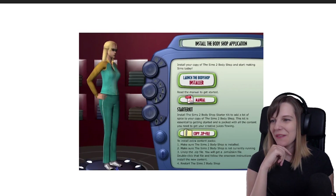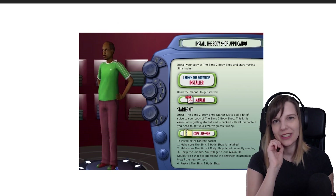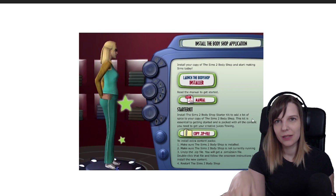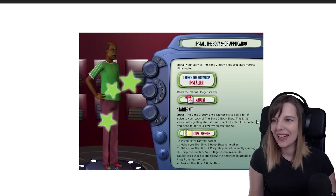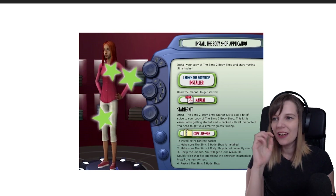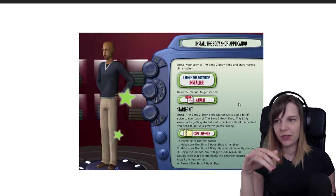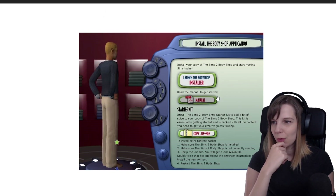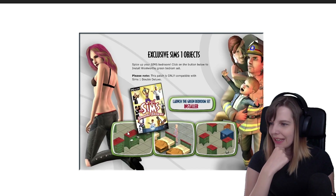Now it says 'Install the Body Shop application.' This made me remember — in 2014 when EA was giving away Sims Create-a-Sim demos, everyone was asking how to get it and there were some shenanigans going on. Obviously it made no sense because it didn't affect who got the demo. I don't want to go through this section because we all know what the Body Shop is.